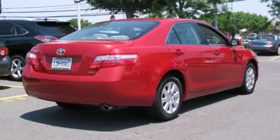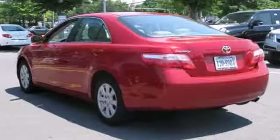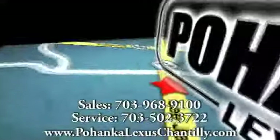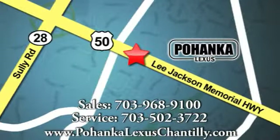So, come on in and experience this hassle-free, do-anything Camry. Call us now for more information on this vehicle or visit today. We're conveniently located at 13909 Lee Jackson Memorial Highway in Chantilly.